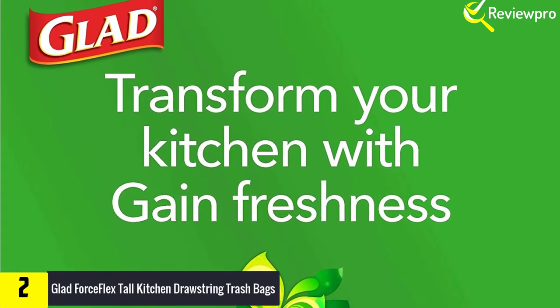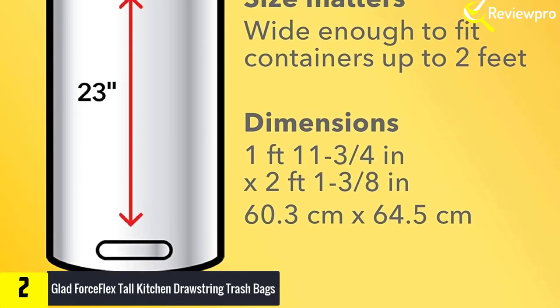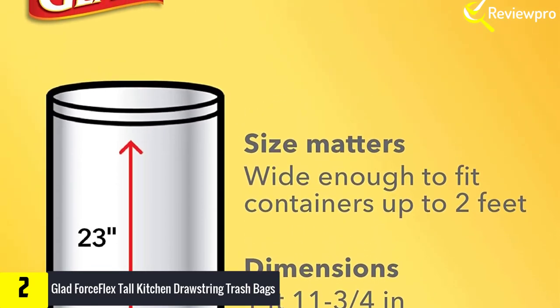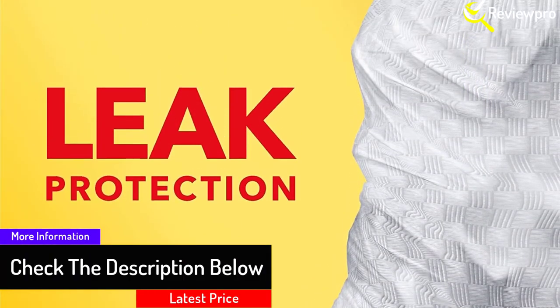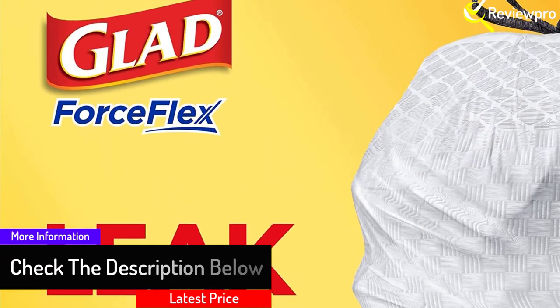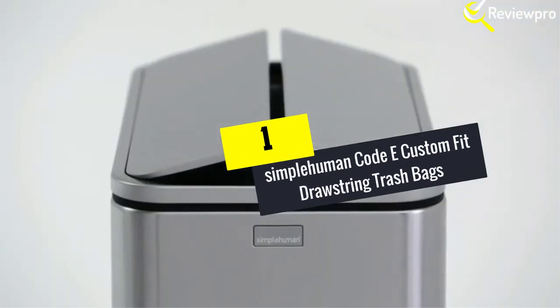The inner layer stretches and provides reinforced strength to prevent rips and tears. With a three-ply drawstring that grips the can, the bag stays in place until you're ready to take it out, making closing and carrying easy. These 13-gallon odor-eliminating trash bags fit tall kitchen trash cans and are perfect for kitchens or seasonal cleaning like spring cleaning and back to school.